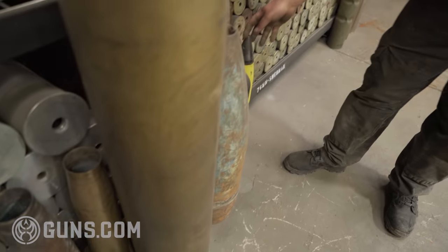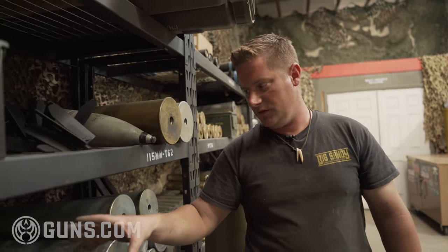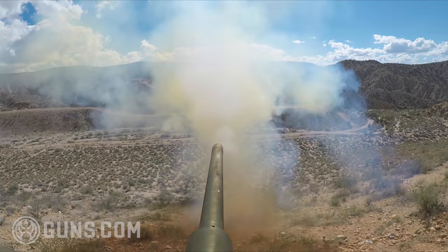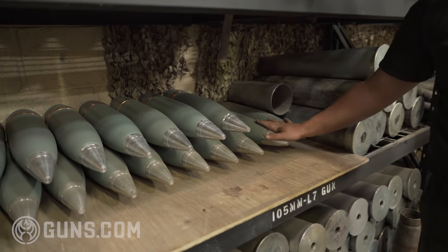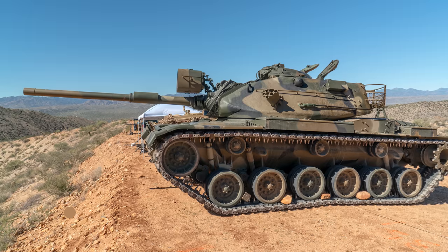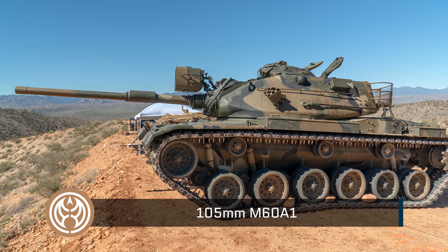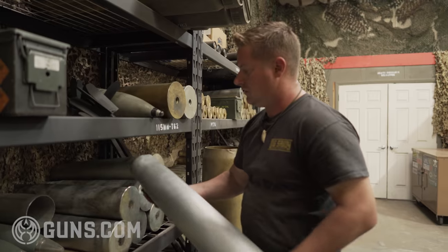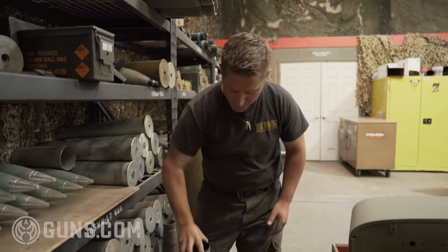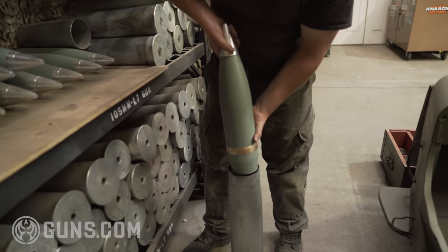Moving along into the slightly bigger stuff — this is the infamous 105mm L7. This is one of our hottest rentals right now, our M60A1 tank. This one shoots all the time at Battlefield, and here you can see the case and then our current projectile style that we're shooting — you can already see the difference in size.